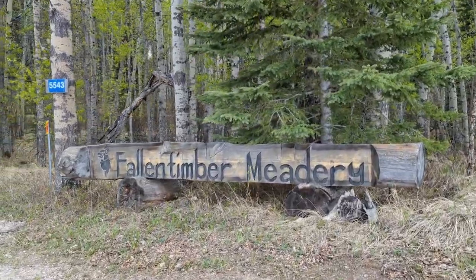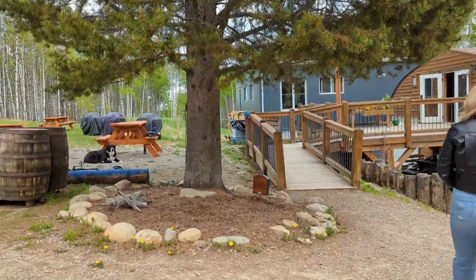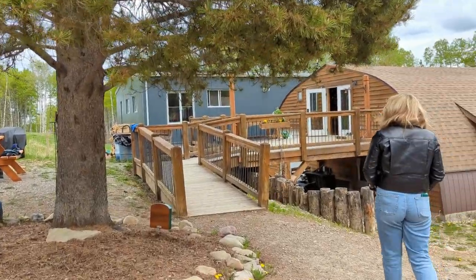The views are amazing and the food is even better here. We made it to Fallen Timber Meadery. We're going to do a tour and a tasting — they make a really, really cool product here. It has something to do with a mojito, so let's go in for a tour and a tasting.